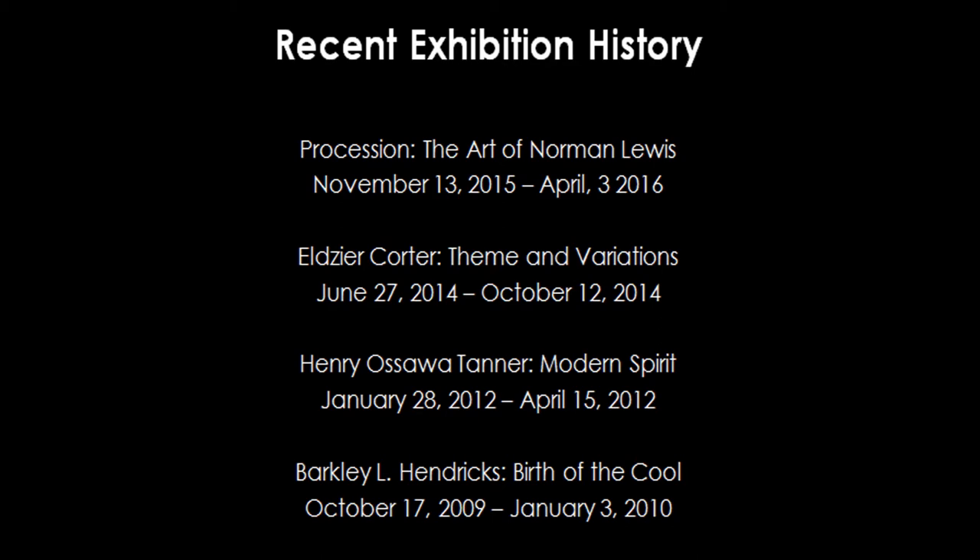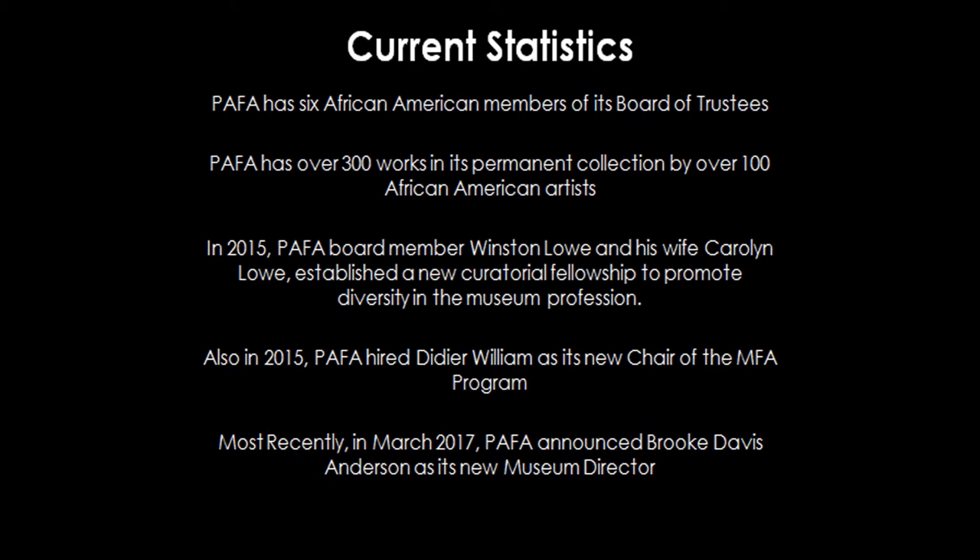Here are some current statistics: we have six Black members on our board, also one Asian and two South Asian, and over 300 works in the permanent collection. One thing I found really important was Winston and Carolyn Lowell's dedication, as well as our board and David's commitment to making my position a pipeline for Black curators — for as long as it's funded, it's only for Black curators interested in Black art. I'm pushing them to widen that a bit, because Black curators like other things too. D.D.A. William, a Haitian-American artist, is our new MFA chair, and Brooke Davis Anderson is our new museum director.